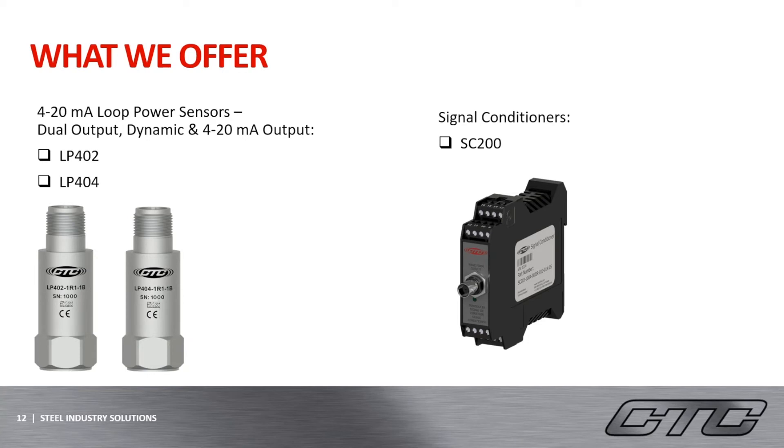Another way to receive a dynamic output plus a 4 to 20 milliamp output is through the use of the signal conditioner on the right-hand side. These will consist of a dynamic sensor that is wired to a signal conditioner, which then allows you to receive a dynamic reading through the BNC jack on the front, while also being able to convert that dynamic reading to a 4 to 20 milliamp reading that can be wired to an online monitoring system. These signal conditioners are field configurable and allow you to measure a wide variety of machines and data throughout the field.